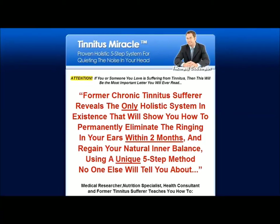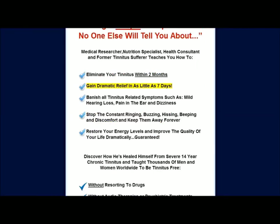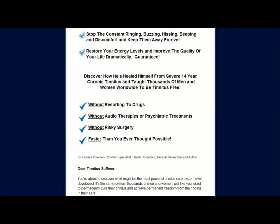The Tinnitus Miracle holistic system was designed specifically to eliminate the ringing in your ears and to regain your natural inner balance in just five easy steps. Users will experience dramatic relief in as little as seven days and notice the difference of suffering from hearing loss, dizziness or pain oftentimes in less time than that. And this is all achieved naturally without expensive medications, audio therapy or surgery.